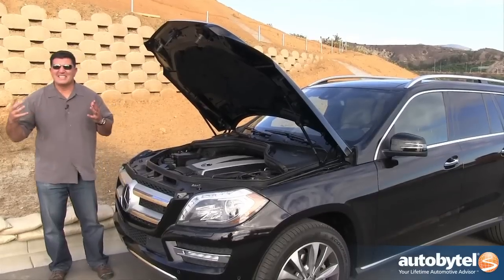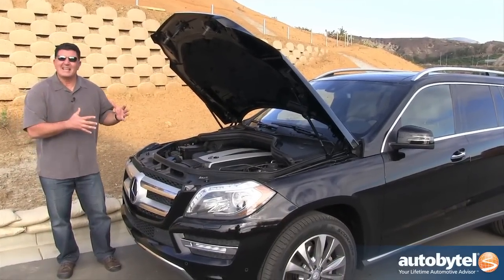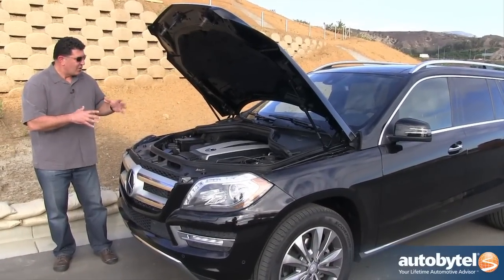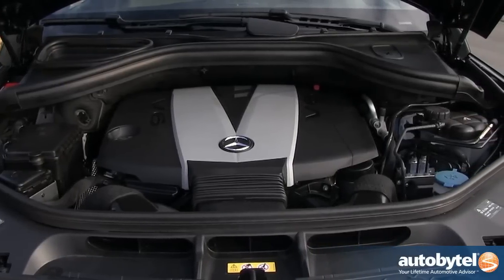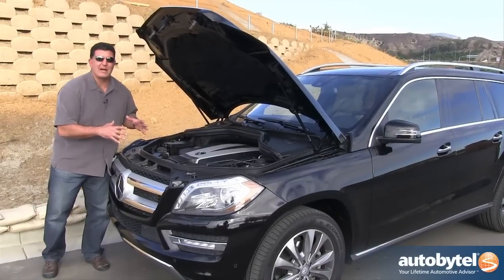You can hear that diesel backhoe working hard behind me, but you're not going to get any of that in this Mercedes GL 350 clean diesel. This is a 3-liter V6 turbo diesel that produces 240 horsepower and, get this, 455 pound-feet of torque.